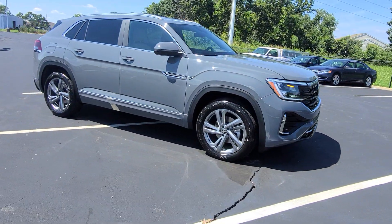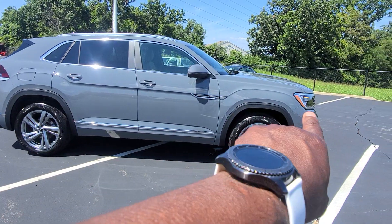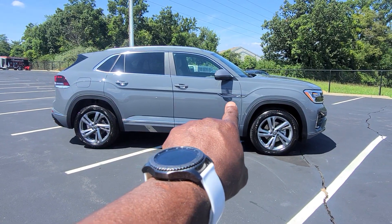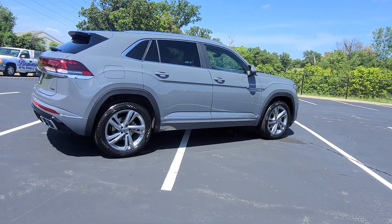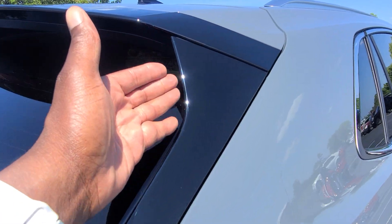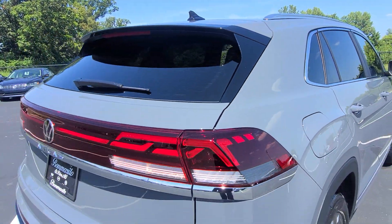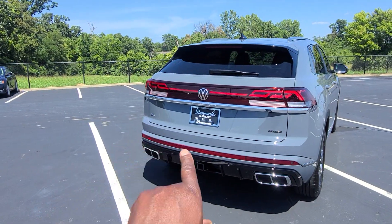Body colored mirror caps. Body colored paint below the chrome line down here as well. That nice bold line out of the headlights over the wheel arches, under the door handles, and into the rear wheel arch. It says Cross Sport right here on the door flare. Silver window sills, silver roof rails. A new black accent here has been extended on top now on all of the Cross Sports instead of body colored. It'll say 4Motion off to the right and SEL off to the left.